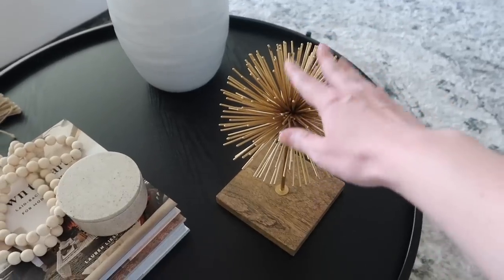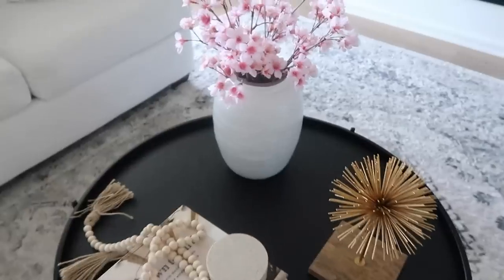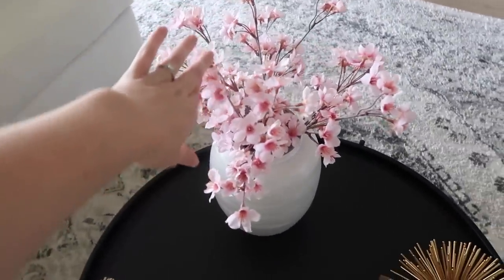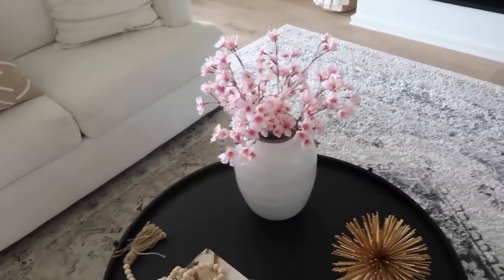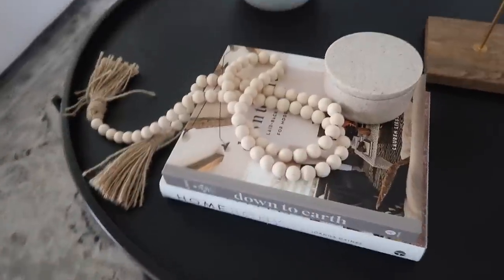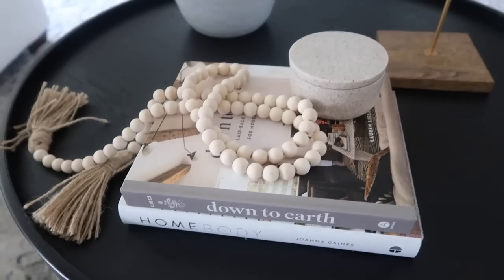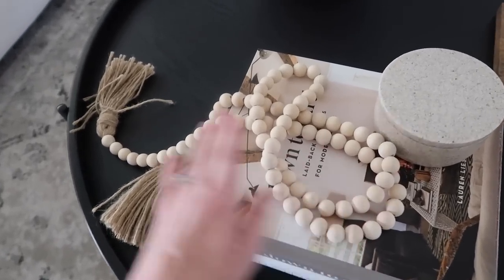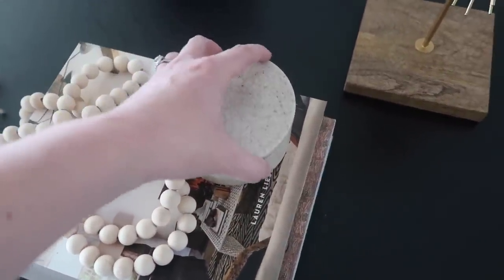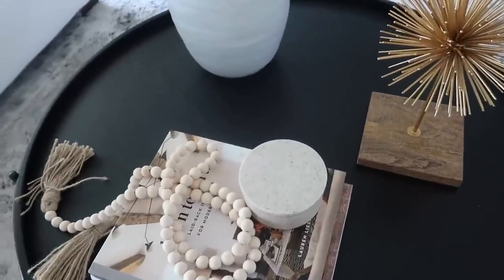On top she said to think in triangles for a circular coffee table. There's a spiky gold piece that adds texture - it came from my old house. I got a neutral textured vase from Target, and these cherry blossoms from Amazon add a little color. We also have coffee table books - Down to Earth and Joanna Gaines's Homebody - wooden beads from Amazon, and a little stone knickknack I found at H&M Home.